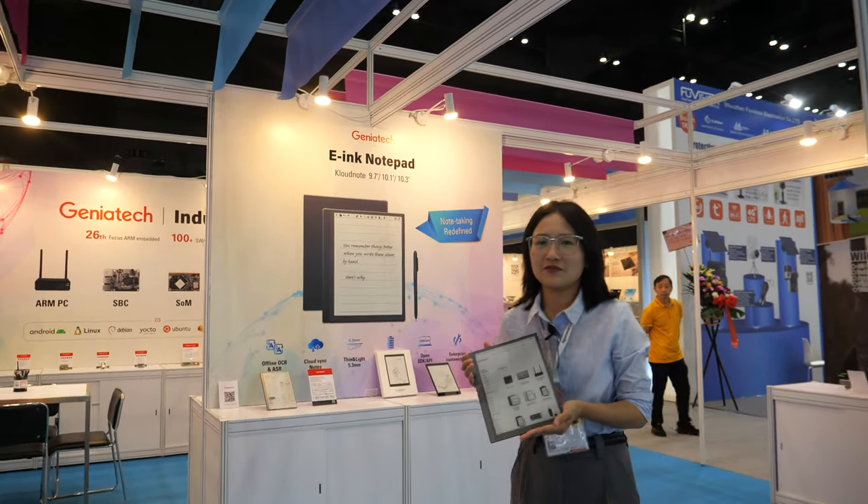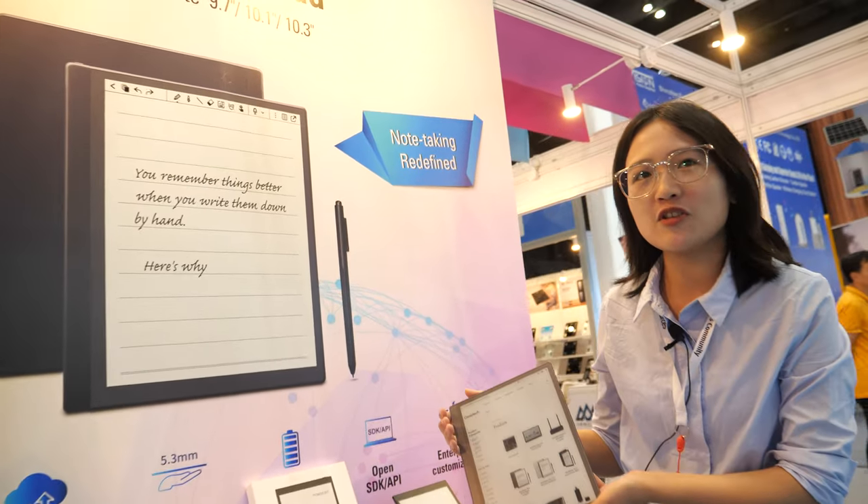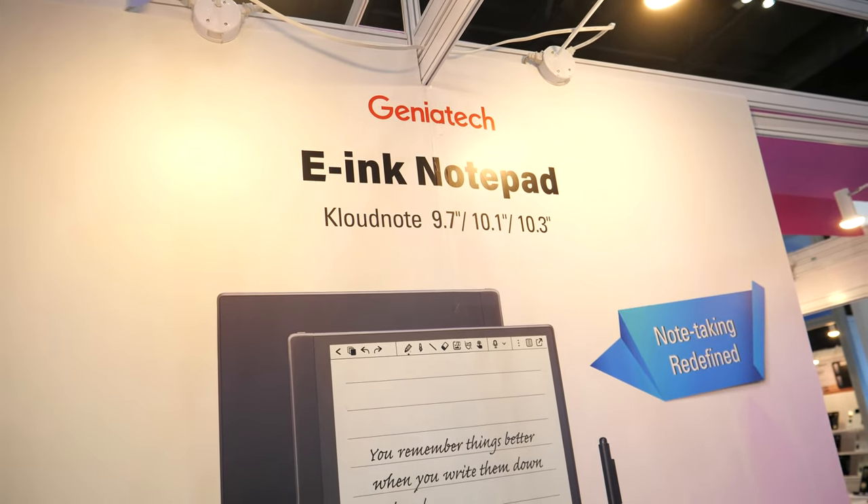Hi, this is Vivian from Geniatek. Welcome to our booth at the Global Sources Fair. Right here, there's an e-ink notepad made by Geniatek.